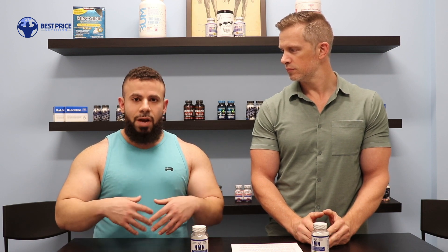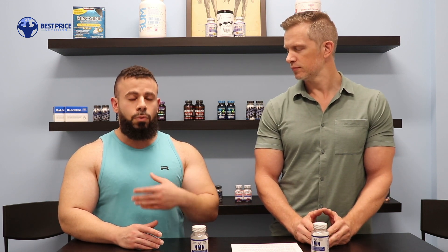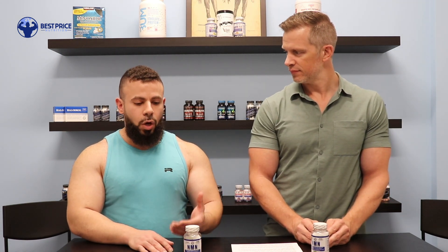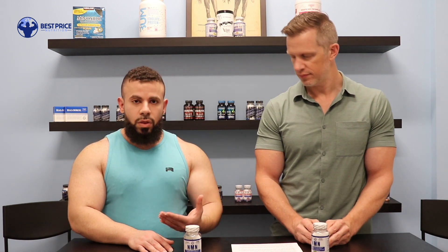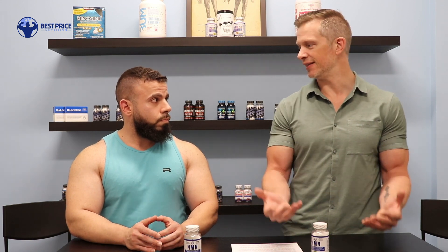NAD is actually a cell-rejuvenating byproduct. Whenever you take it in, it helps to rejuvenate every single cell in the body — not just specifically muscle, skin, or brain cells, but literally overall. The body uses it as a natural form of energy for the cell to make sure it's being as productive as possible. However, your body can't fully absorb NAD the way it should. So stacking it with an NMN would actually help the uptake of NAD be even higher in the body so your body can properly utilize it. So they should be taking NMN, not just an NAD product on its own.